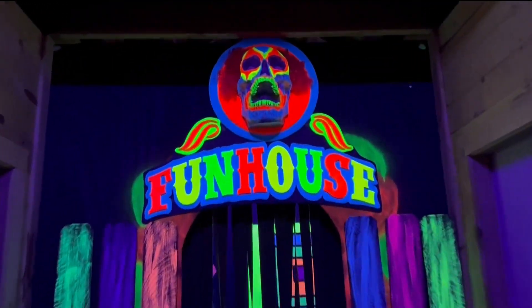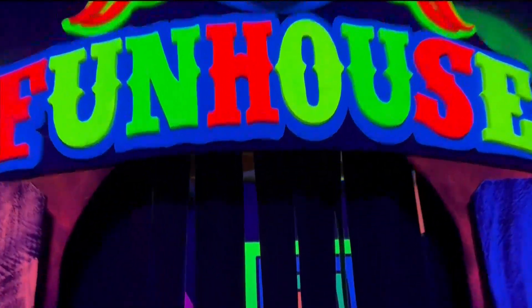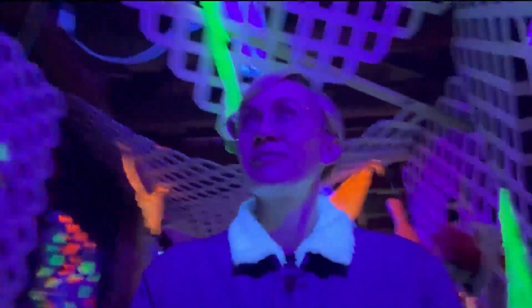We have three different haunted houses, and they all play on different themes. We have the werewolf theme in the first house, and we've always played on literary characters for that one. It's the old Custer Mansion, so you just have to play into the old, creepy horror stories.